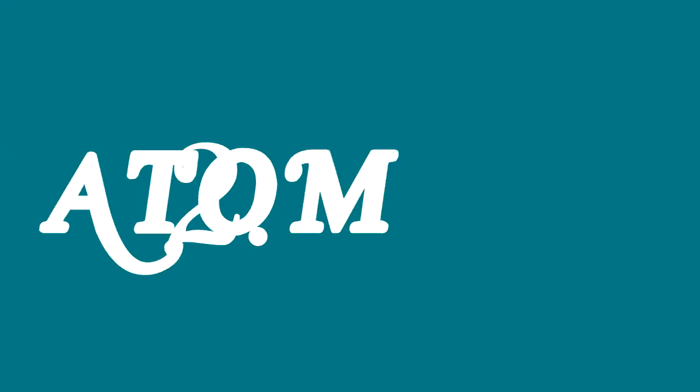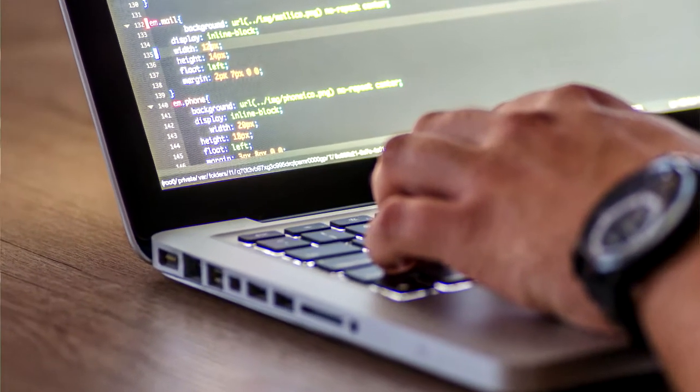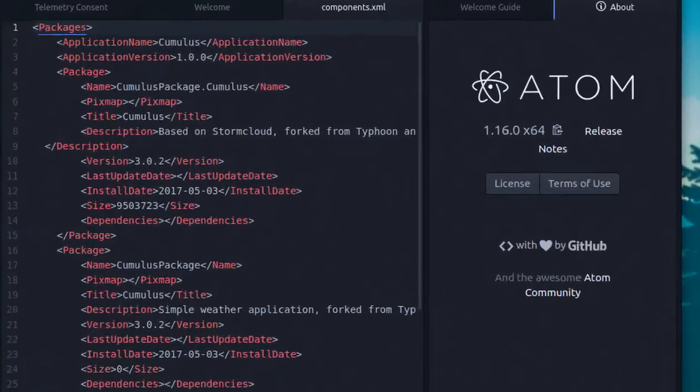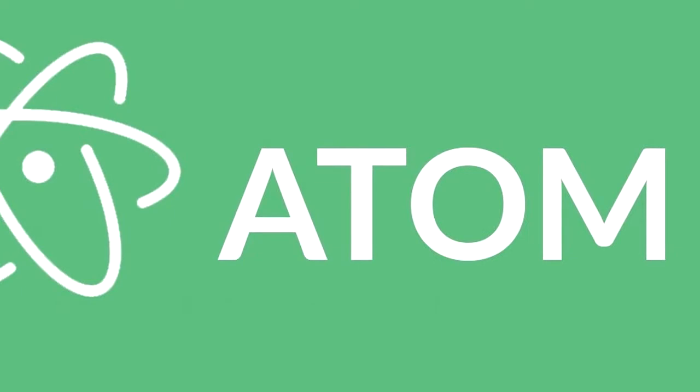Number 2: Atom. Atom is a wonderful code editor which you can use for both light and heavy coding. It has a simple interface and it comes with many features. You can download and use it and it is totally free.